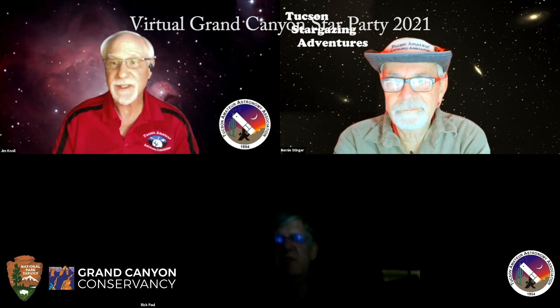Welcome everybody. I'm Jim Knoll, the Tucson Amateur Astronomy Association Star Party Manager. Welcome to our virtual star party.